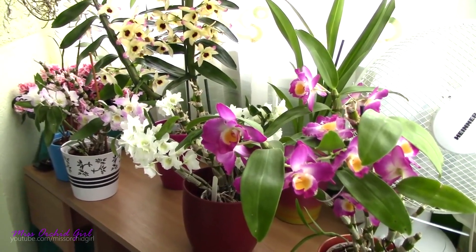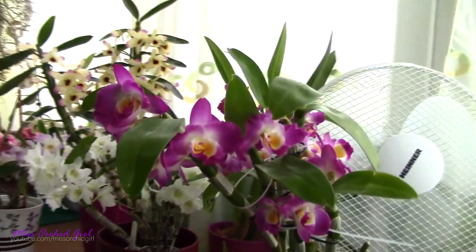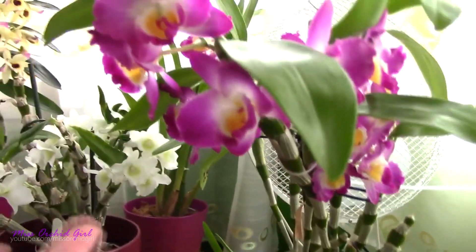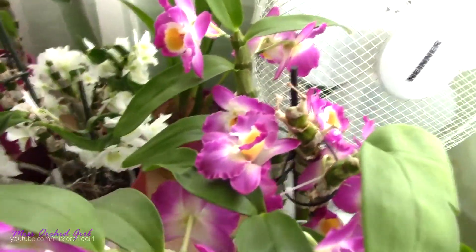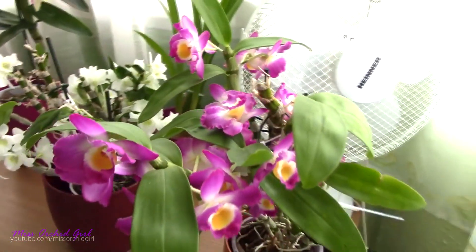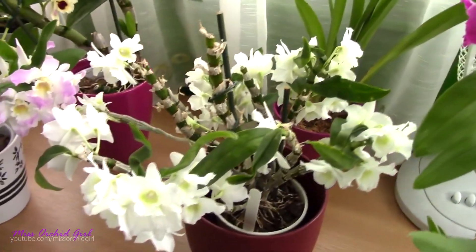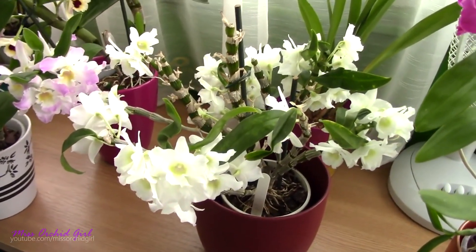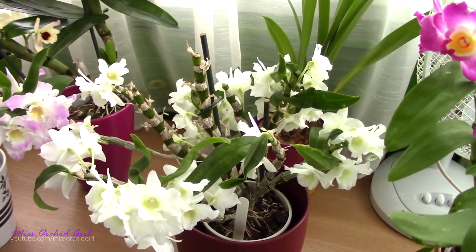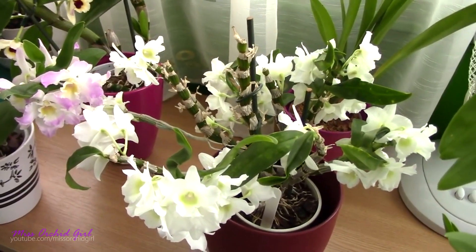A third pro for this orchid is the ease of care. Just like the Phalaenopsis, this is one of the easiest orchids you can purchase, enjoy, and grow in typical home conditions. You don't need a greenhouse, you don't need to raise humidity necessarily or change your home environment for this orchid. It's pretty much exactly like a Phalaenopsis orchid, with the difference that it does enjoy more light than a Phalaenopsis. It does very well in an eastern exposure, even a southern exposure. It's usually fairly resistant when it comes to burns, unlike the Phalaenopsis orchid.